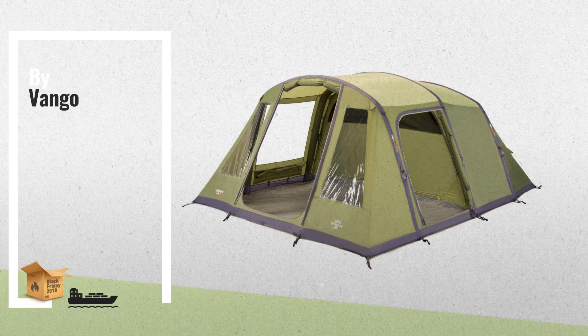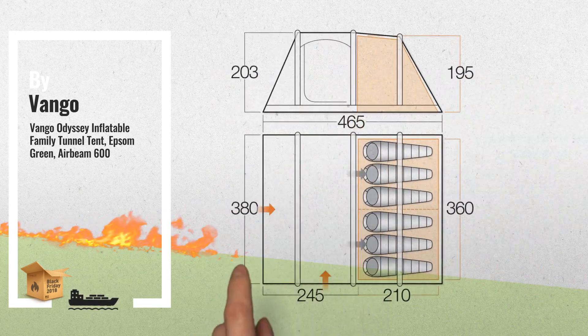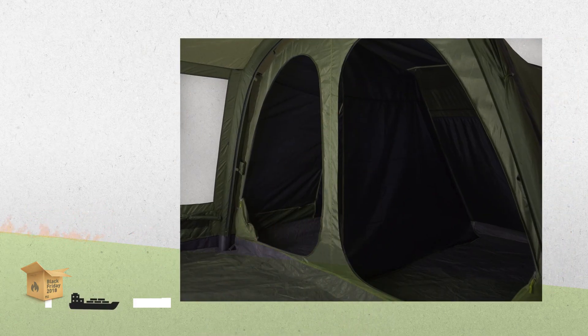Number 1. Inflatable airbeam structure allows pole-free pitching, ensuring your tent is erect within a matter of minutes. Double action pump included, by Van Gogh.